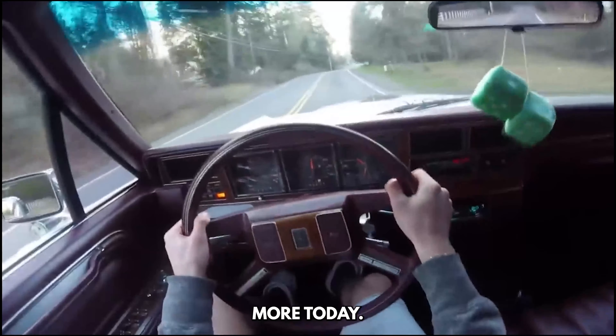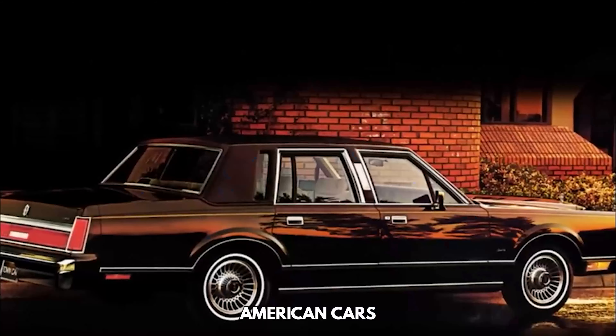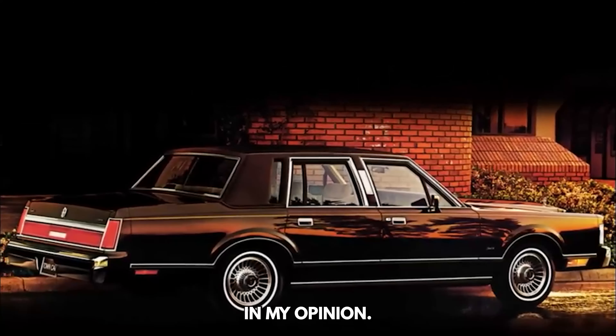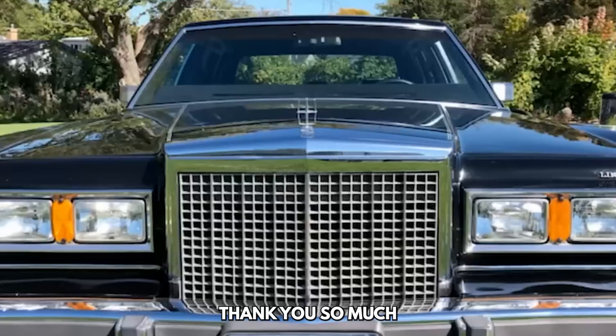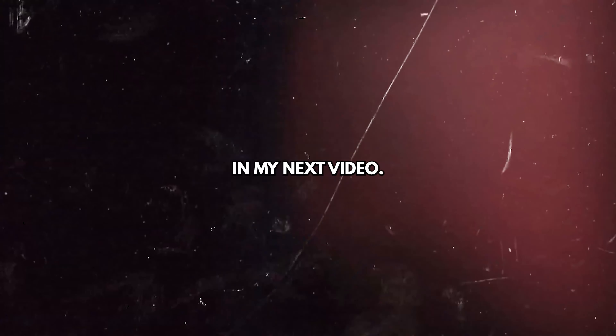Compared to today, these luxury cars from the 80s would cost at least five times more. So would you buy one of these classic American cars from the 1980s? Buying them can be a rewarding experience in my opinion. This brings us to the end of the video — thank you so much for watching, let me know your thoughts down below, and I'll see you guys in my next video.